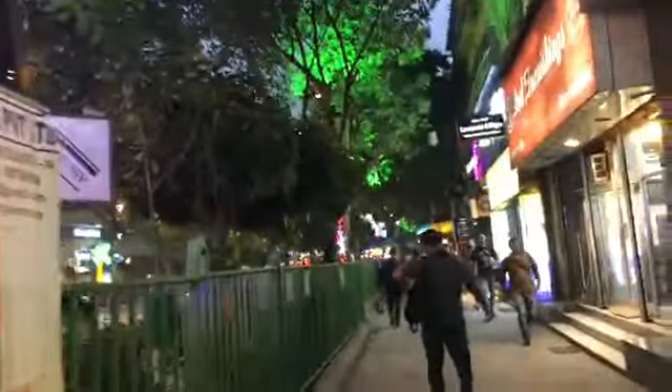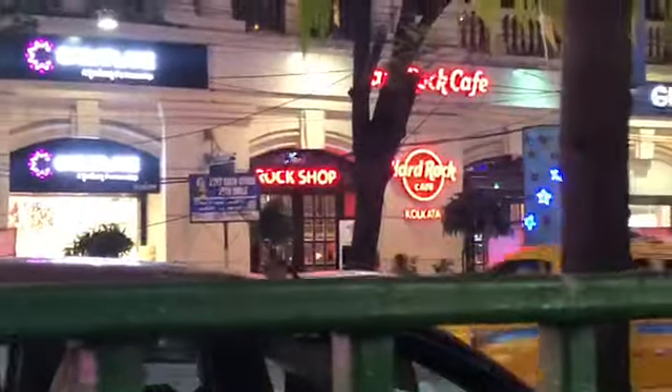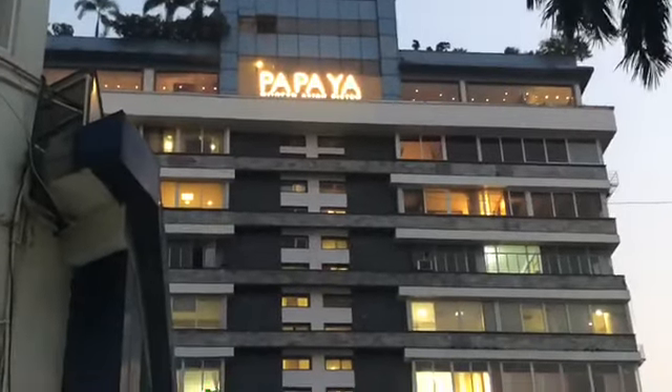You can see people coming back from work, and you can see the Hard Rock Cafe there. If you are interested in visiting Calcutta and want to come down here, please do — you can enjoy. It's around 5:15 right now and the lights are on. You can visit here — it's called the Papaya.